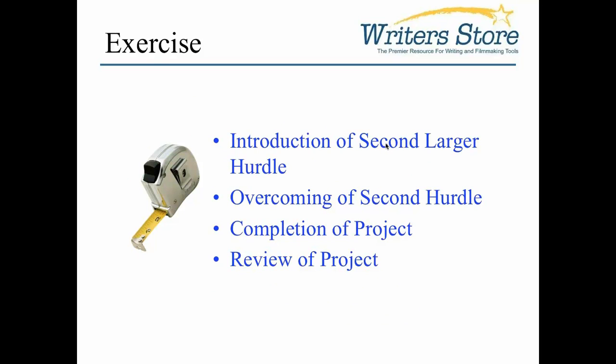Later in the show you'll have the introduction of the second, larger hurdle — something like getting shut down because your permits weren't in order, something big enough that it might actually torpedo the project. You'll overcome the second hurdle, finish the project, and then there will be a review. Any of you who've studied traditional screenwriting, especially if you're fans of Sid Field, will notice this breaks down in the same way — first hurdle, second hurdle. These are all mapped out. These shows have checklists in the field, but it really follows the same structure as motion pictures and television.